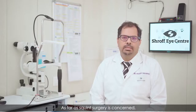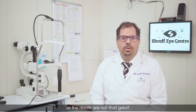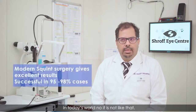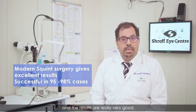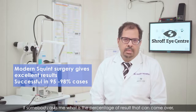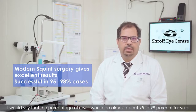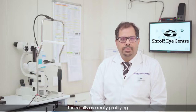As far as squint surgery is concerned, there was a taboo before that the surgeries don't happen in a very good way or the results are not that great. In today's world, it is not like that. It's a simple surgery that definitely gives excellent results. The percentage of successful results would be almost 95 to 98 percent. The results are really gratifying.